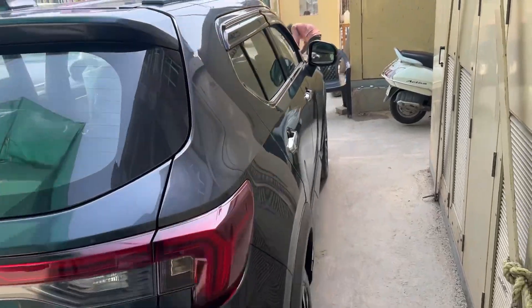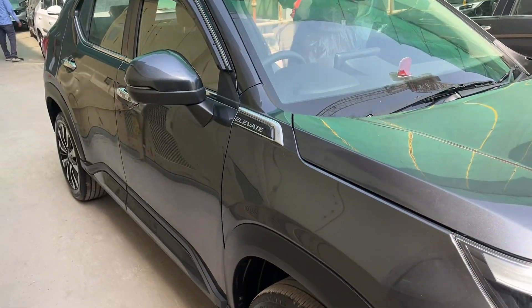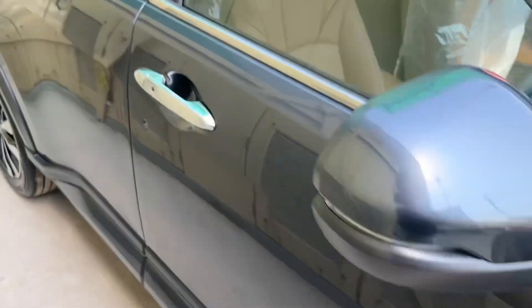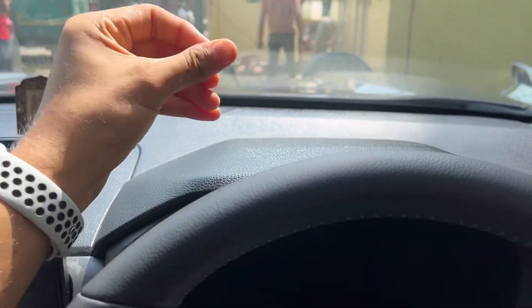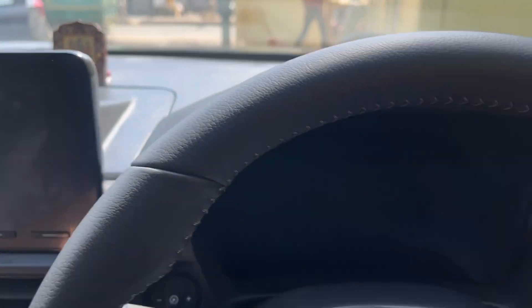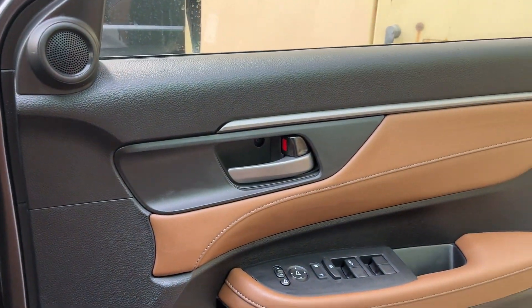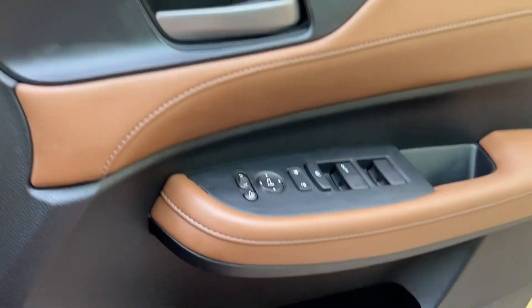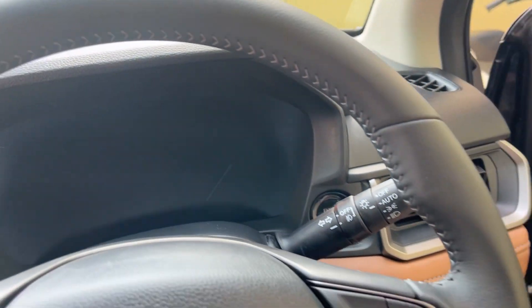The car has been washed and they are cleaning the windows. The alloy wheels will be cleaned and polished as well. They have applied some polish on the dashboard and the hard plastics, which I had specifically asked them not to do — it looks cheap and that's why we tell them not to do this.